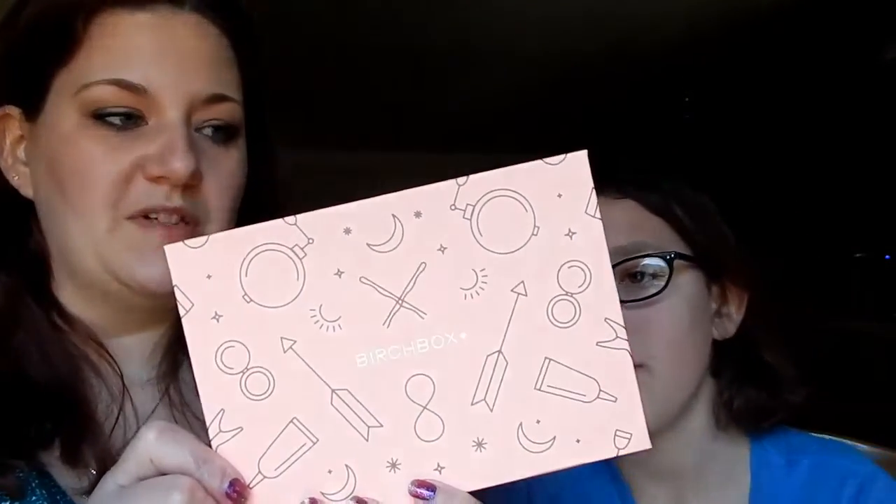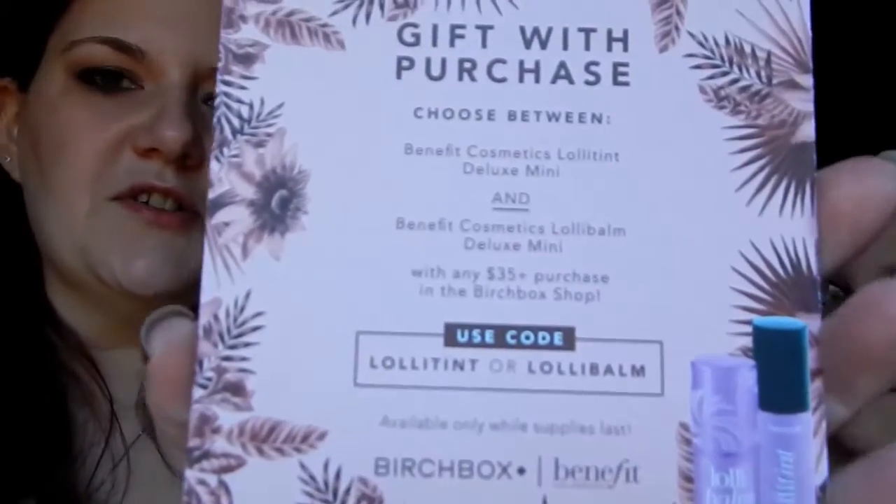This is February's Birchbox. It's awesome — it's like a peach color with a constellation-looking thing, but not quite constellations. It looks like makeup, a perfume bottle, a compact, there's a lipstick — just a mish-mash of different stuff with a bunch of stars all around it. There's also a gift with purchase: Benefit Cosmetics Lolitent Deluxe Mini with any $35 purchase. I'll hold this up so you guys can see the code — use it to get this little deluxe mini.